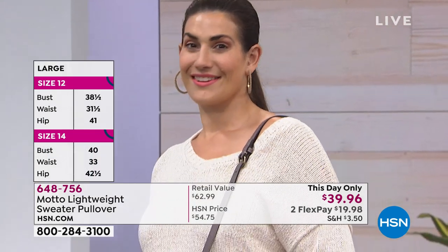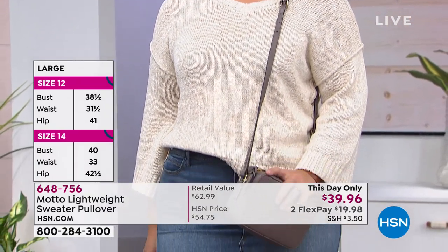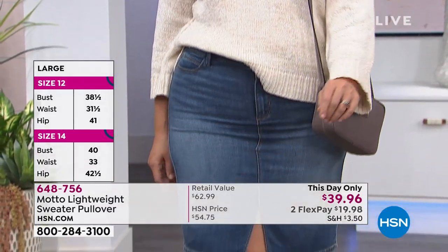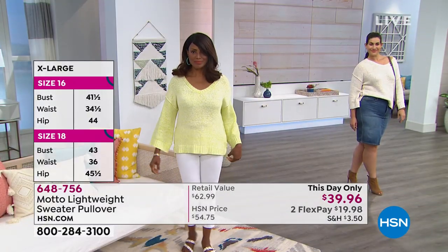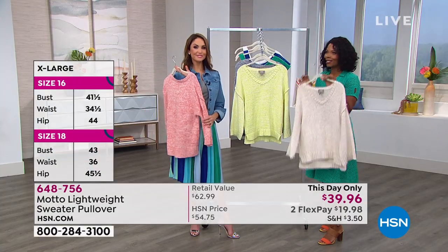As a lot of you are shopping, maybe this is your first time with the Motto brand here at HSN. Maybe you really like the skirt Chelsea's wearing, you love the dress Tamara's wearing, but you really love the sweater too.